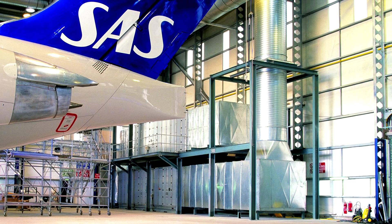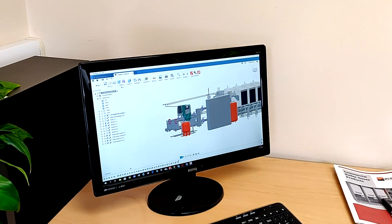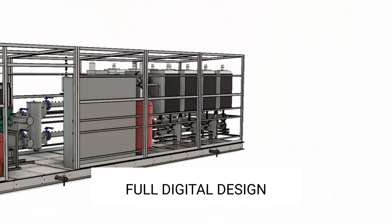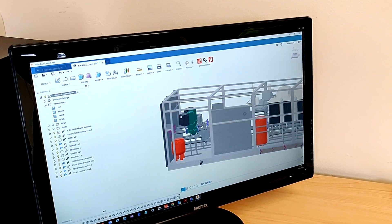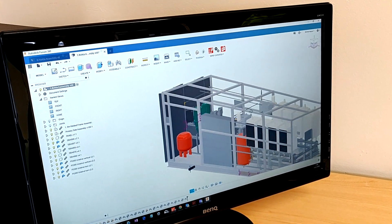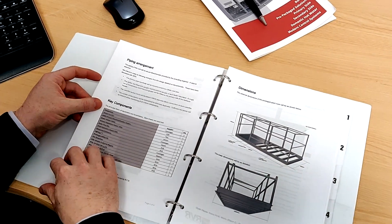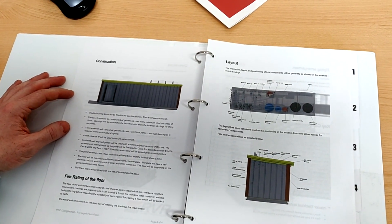A packaged plant room project starts with a complete digital 3D model. The production of a highly detailed model ensures nothing is forgotten or left to chance. We also carry out structural design to ensure sufficient strength to withstand the rigors of cranage and transport. A technical submittal document is produced and once agreed with the client, manufacture proceeds.